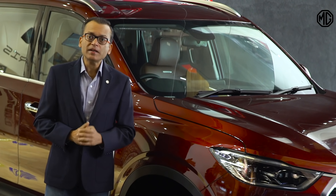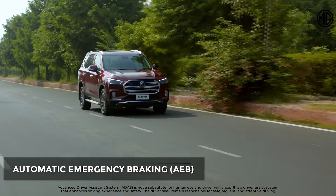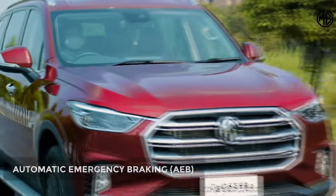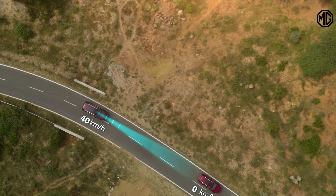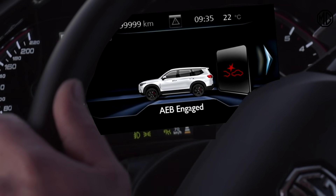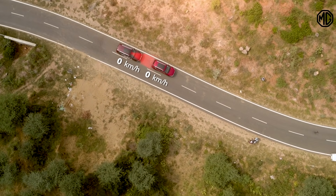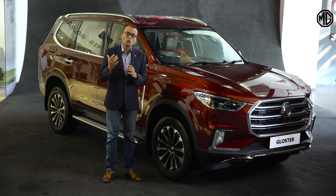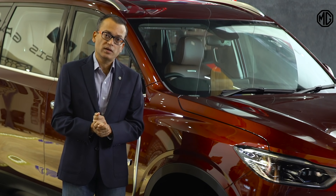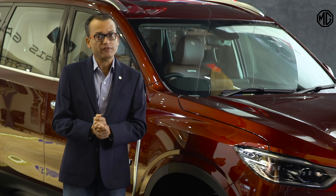Third is Automatic Emergency Braking or AEB. The AEB will do the braking intervention automatically to prevent collision or reduce impact by reducing the speed of the vehicle by up to 40 km per hour. The car will come to a complete stop if the speed is less than 40 km per hour; otherwise, if the speed is more, it will get reduced by 40 km per hour. It's a great safety feature for unpredictable roads and traffic.